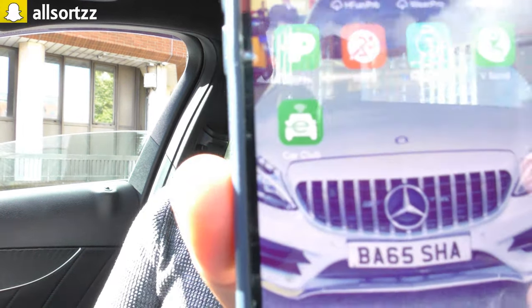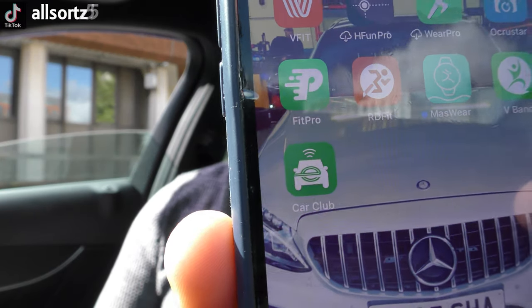We've just parked up in Sheffield. The app you need to download is Car Club — it's the bottom one shown here. Once you've downloaded it, you need to sign up on the Enterprise Car Club website: put in all your details, upload a selfie and your driving licence. It takes a few days to approve, and once approved they'll send you a member ID by email. You then sign into the app with that member ID.